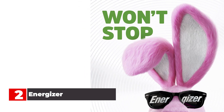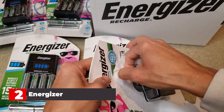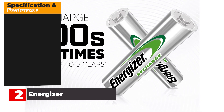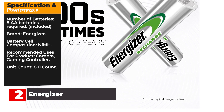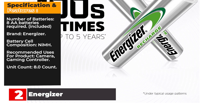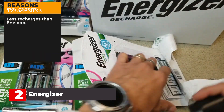In terms of testing and performance, there isn't a huge difference between the Energizer Recharge Extreme line and the Panasonic Eneloop line, and you might want to go with whichever one is offering the best deal when you're shopping. Neither will let you down. Key specs: 8 AA batteries included, brand Energizer, NiMH cell composition, recommended for cameras and gaming controllers, 8-count. Reasons to buy: a brand you can trust, top capacity level. Reasons to avoid: fewer recharges than Eneloop.